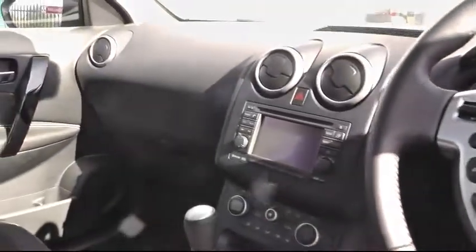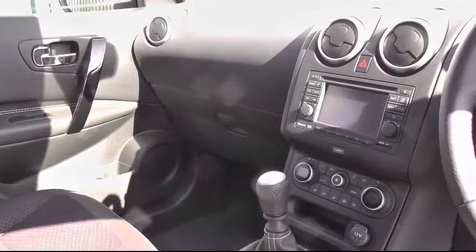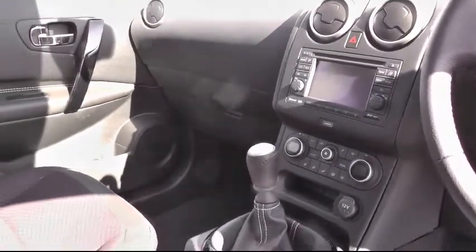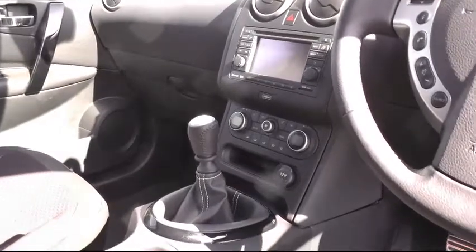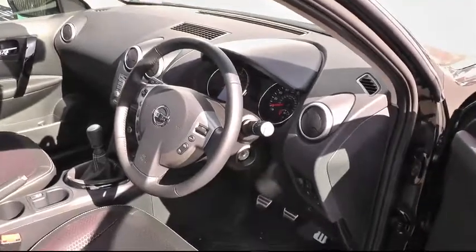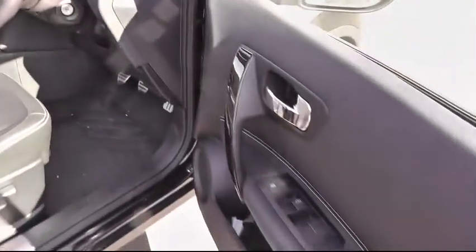You can see that we've got the satellite navigation and there is a rear parking camera with the 360 all-round view. Split climate control, a multifunction steering wheel, and electric windows all round.